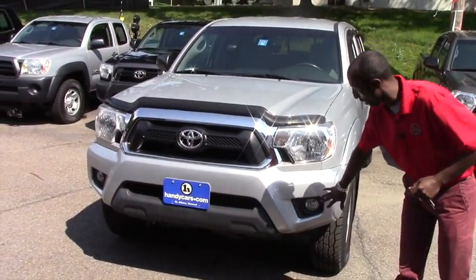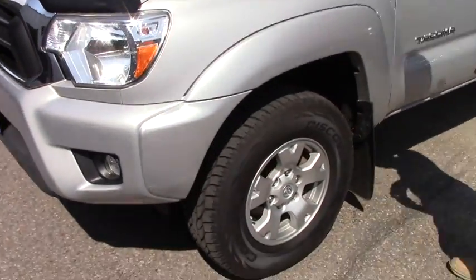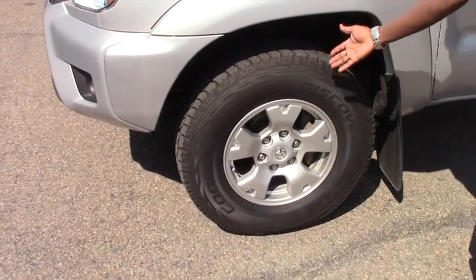From here we do have fog lights. You also have daytime running lights. The vehicle comes with 17-inch alloy wheels and brand new all-season tires.